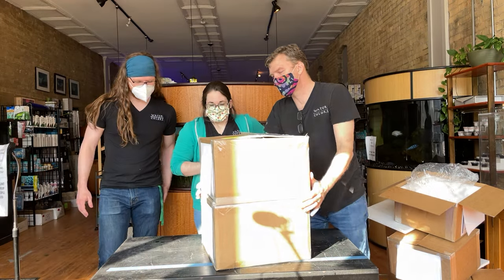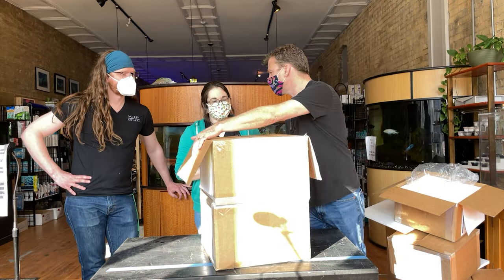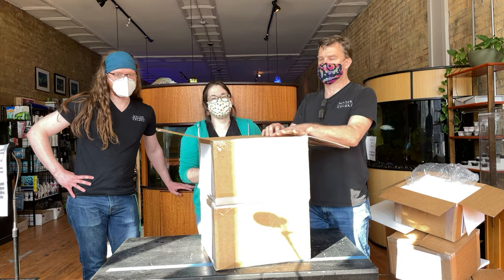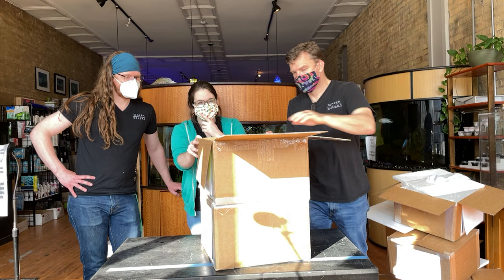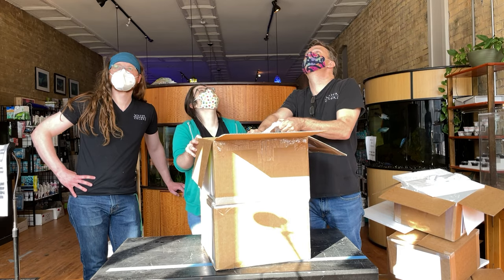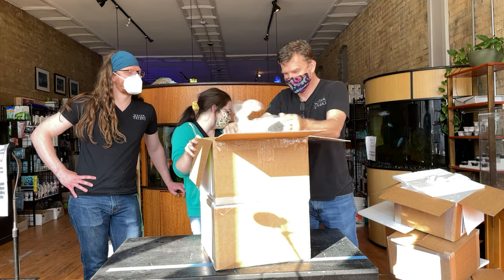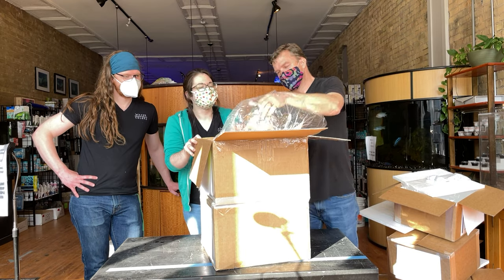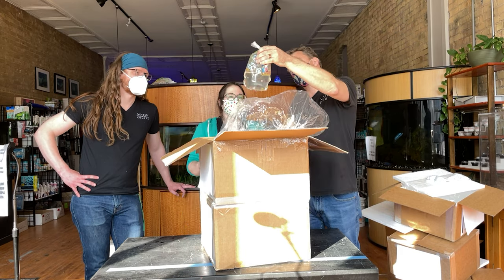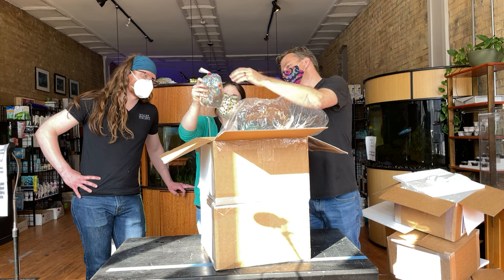This is the last set of boxes. Speaking of never getting old — unboxing fish never gets old. Bridgette rasboras — just another little chili rasbora restock. Always good to restock on these guys.